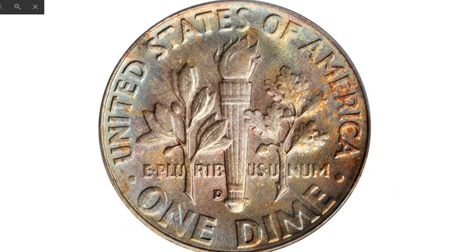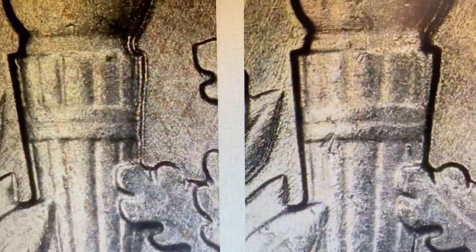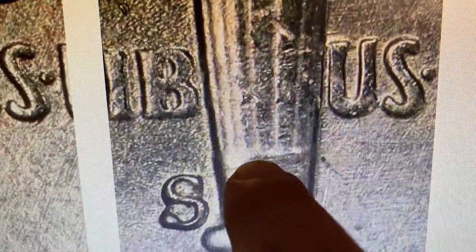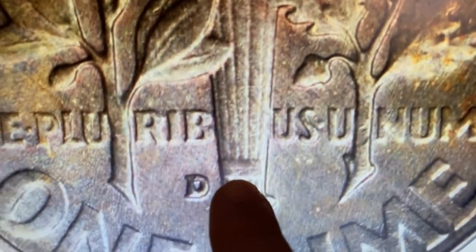Here is a 1955-D Roosevelt dime graded MS68 with Full Bands. Roosevelt dimes are among several series that are graded not only on the basis of circulation wear, but also depending on the presence of certain details recognized by special grading designations. In the case of the Roosevelt dime, this designation is known as Full Bands, which refers to the horizontal twin bands found on the torch on the reverse. The PCGS designation requires that both the upper and lower pair of bands on the torch appear distinct and show full separation — each line dividing the band must be full and unbroken.